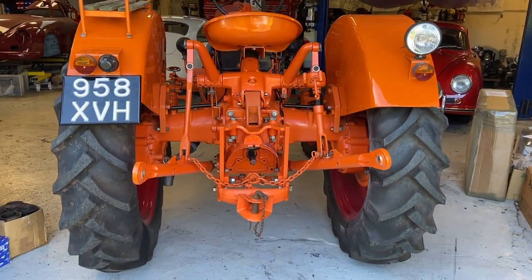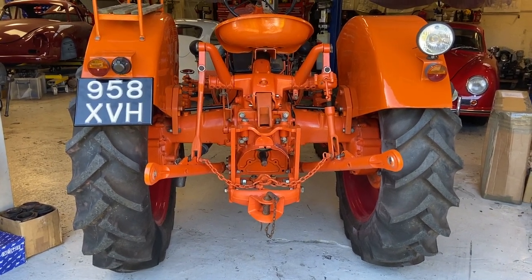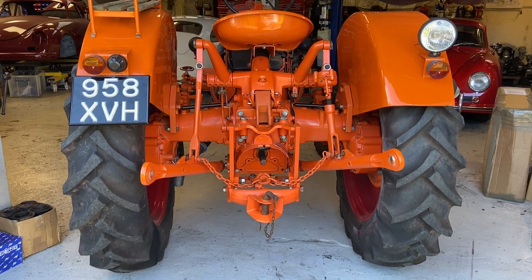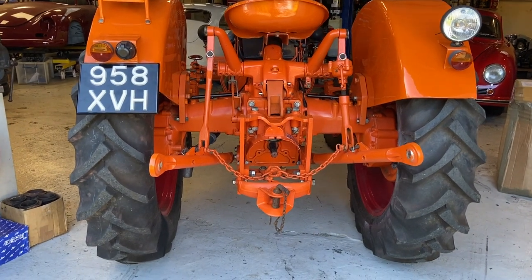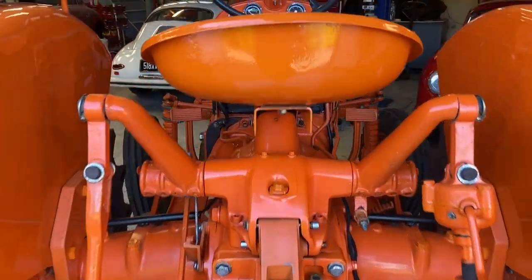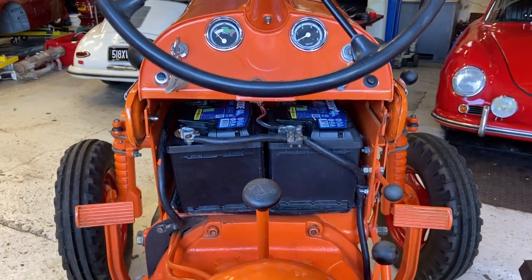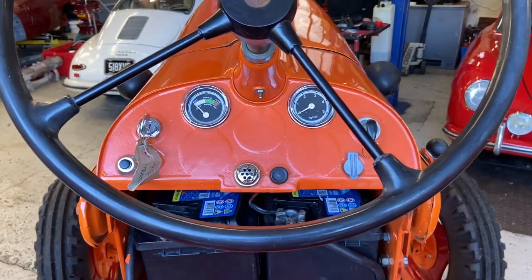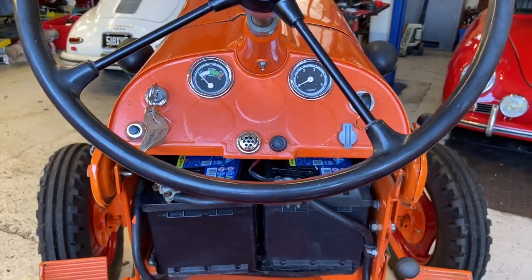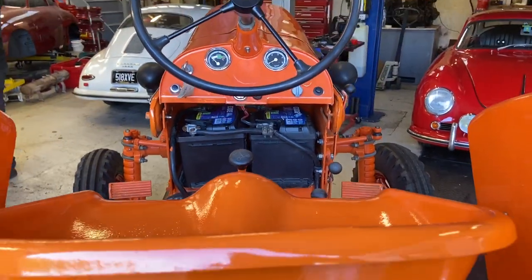The story is that the old boy really restored this tractor and then wasn't very well, which is why it came up for sale. We've had it a couple of years and haven't really done much at all — it needed a clutch, we did the clutch, and fitted new batteries and stuff like that.